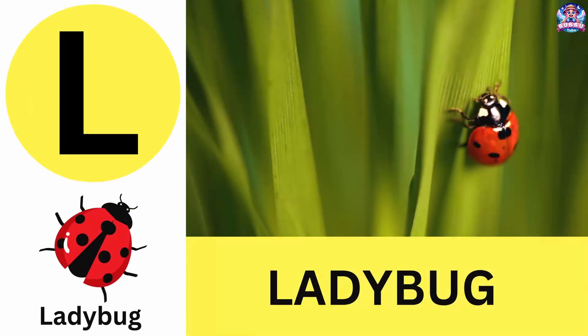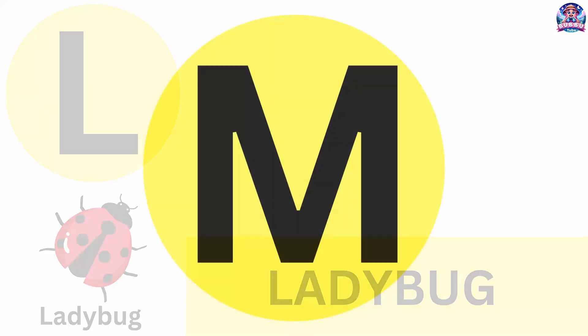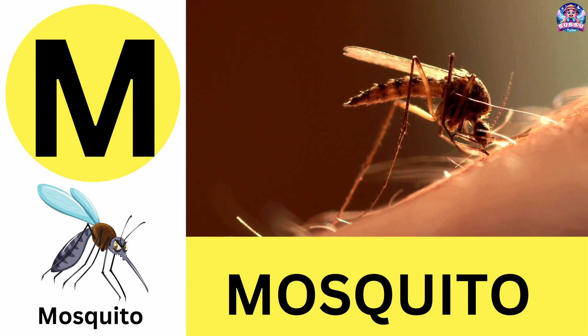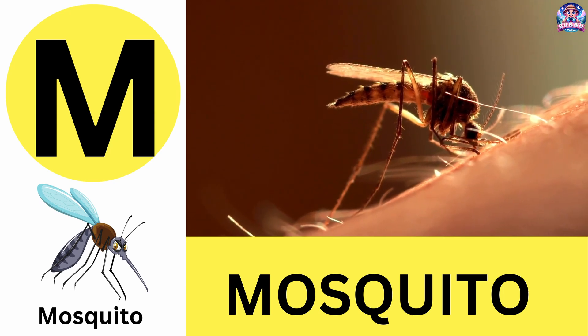L. L is for ladybug. Ladybugs are cute spotted beetles that eat plant-eating pests. L is for ladybug. M. M is for mosquito. Mosquitoes are the world's deadliest insect, but only females bite. M is for mosquito.